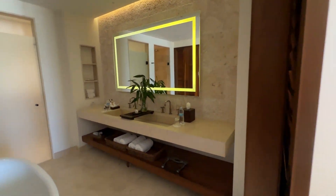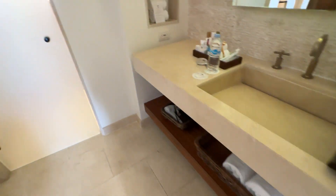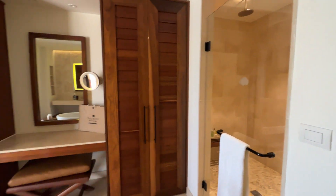Look at the bathroom — you have the double shower, you also have a tub.